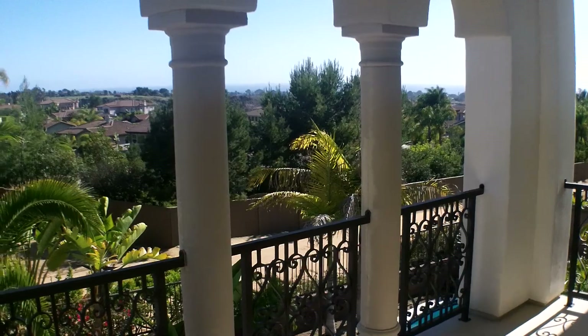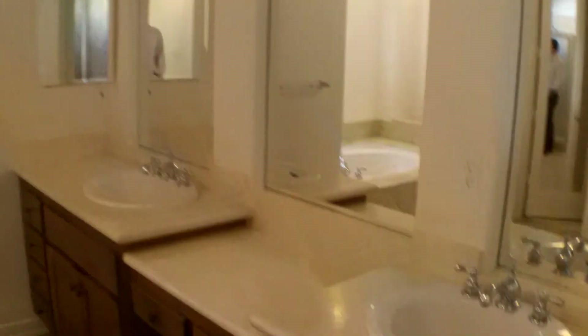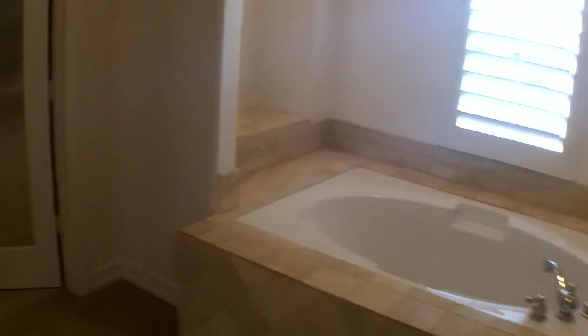How's that for a view to wake up to every day? Master is about average size — on the smaller side. Master bath on the other hand — I hate carpet in here — nice built-in shower, nice tile work, dual closets. His and hers, nice cool little spot right next to the tub.